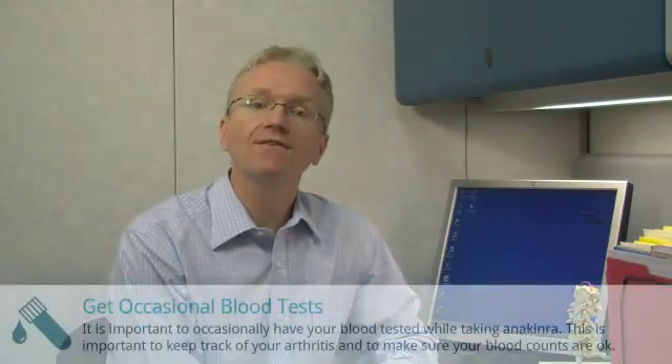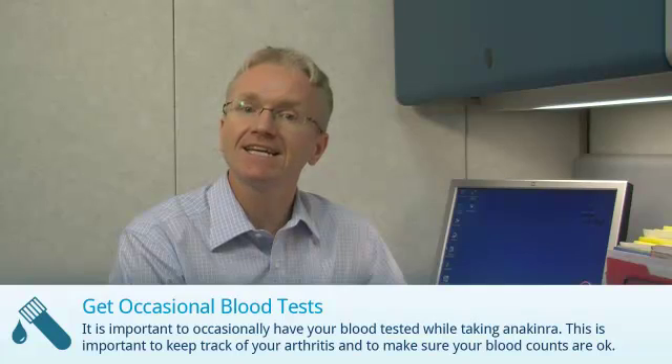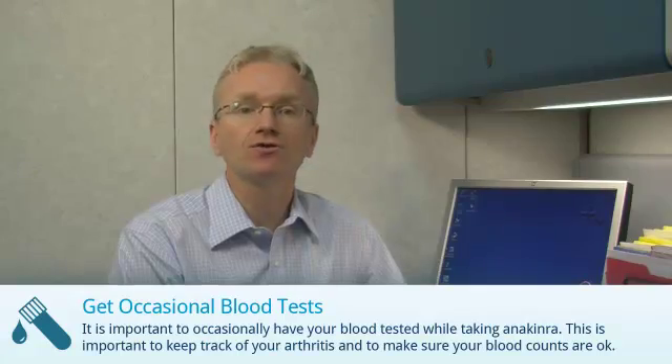Second, you should have occasional blood tests while taking anakinra. This is important to keep track of your arthritis and to make sure your blood counts are okay.